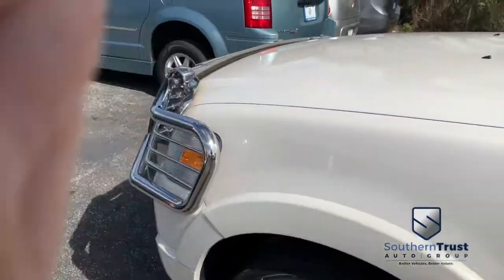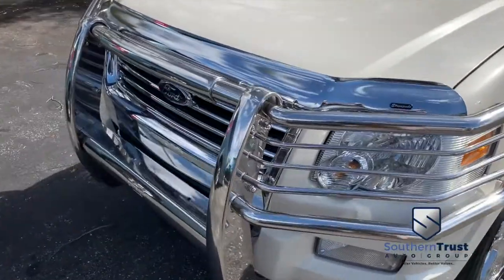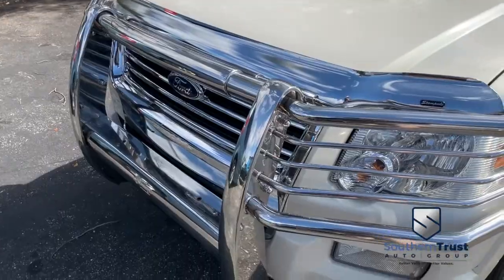You got this beautiful brush guard up front — that's easily a $600 value. It puts a little pizzazz on this beautiful Explorer.